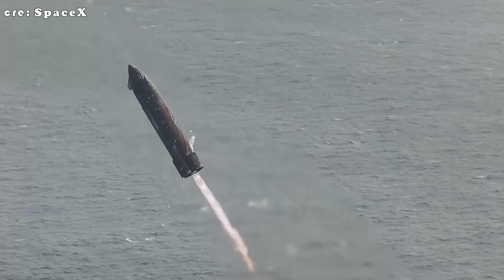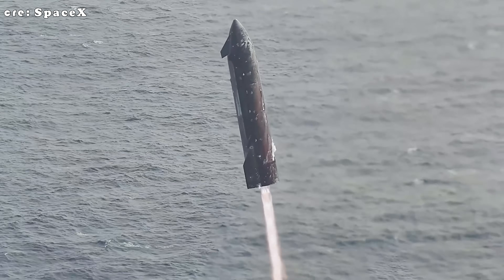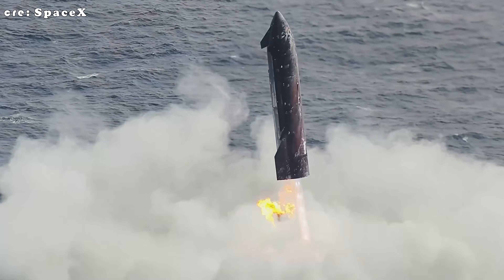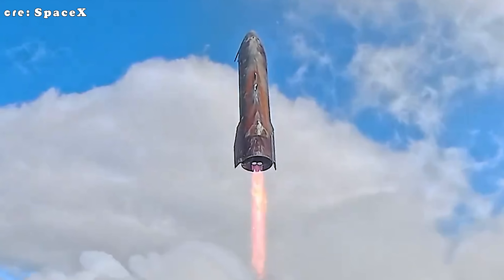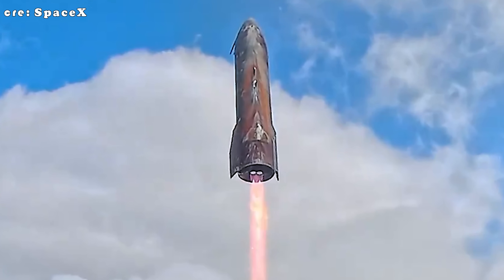In today's TechMap episode, we're diving into the mysterious marks left on Ship 38, what caused them, what they reveal about SpaceX's new heat shield design, and why engineers are both excited and cautious about what they found.